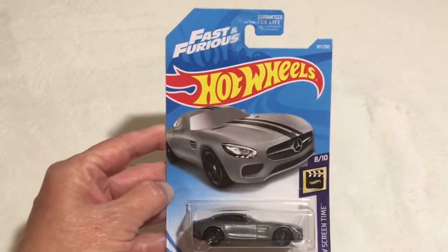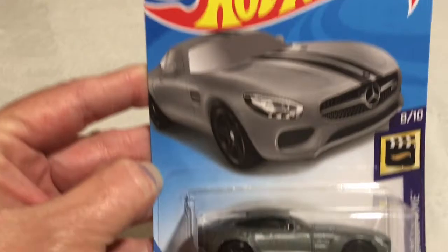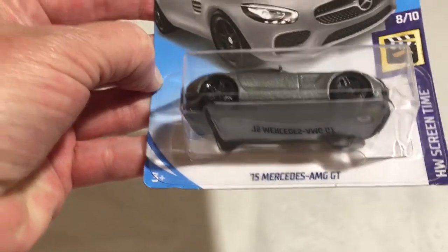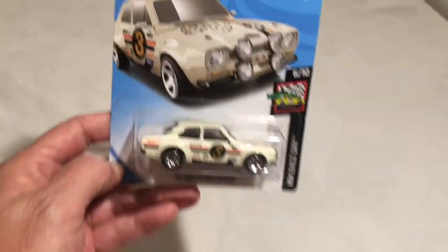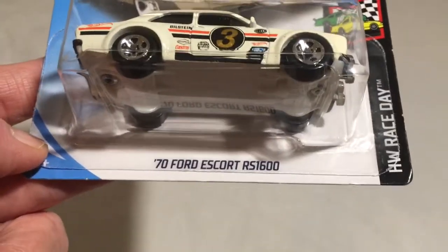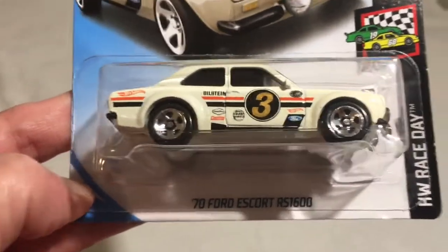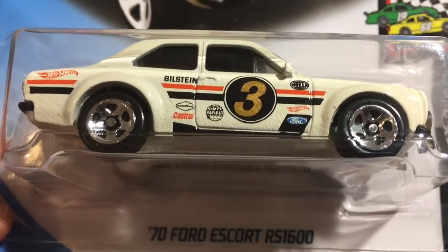As you know if you've watched any of our videos, Will loves to collect Hot Wheels. In this one is the Fast and Furious — it is the 75 Mercedes AMG GT Silver. Next up is another car that Will found: it is a 70s Ford Escort RS 1600. The Ford Escort is obviously a race car that has been in the races and it's number three.